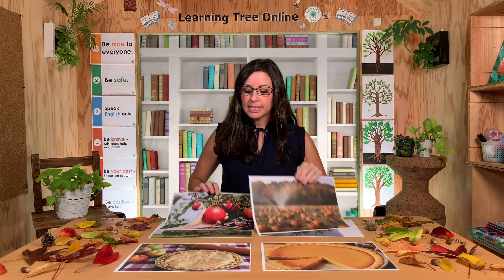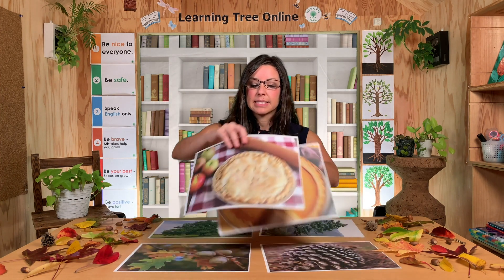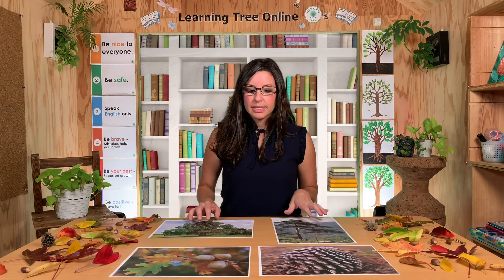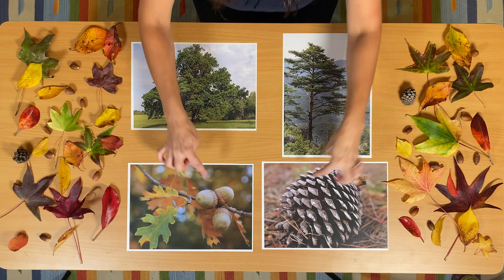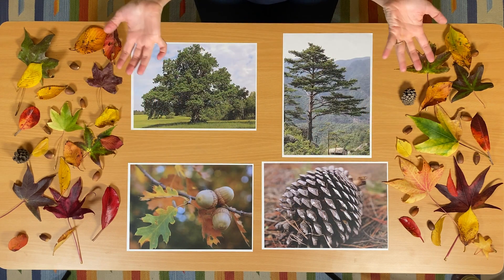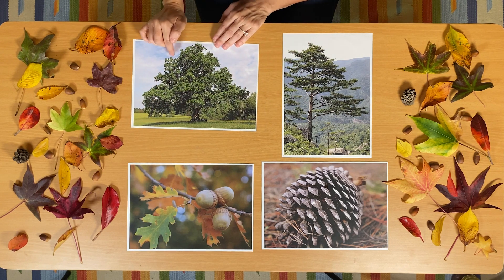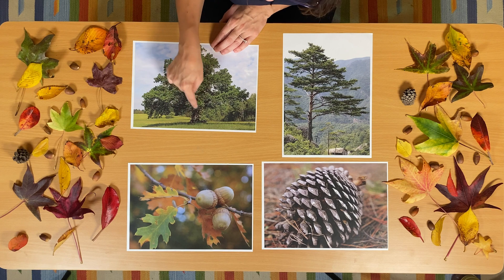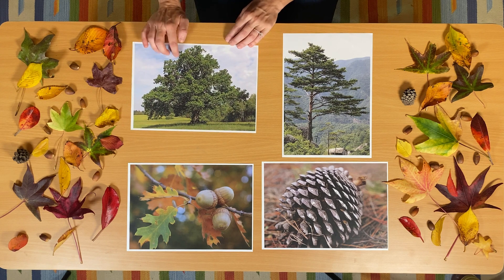So those are some foods that people think about when it is fall. But let's learn about some other things that you might see outside. Let's talk about some plants and things that maybe grow on trees. I have two different kinds of trees here, and also two different things that grow on these trees. This big bushy tree is an oak tree — it's very big. You can see the trunk of the tree and the big bushy leaves all around it.